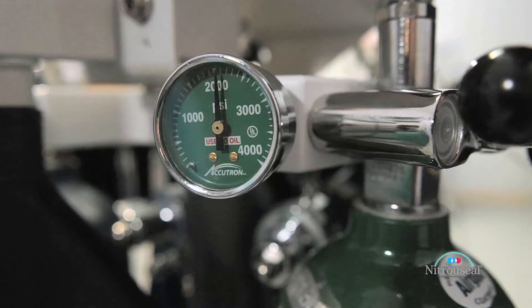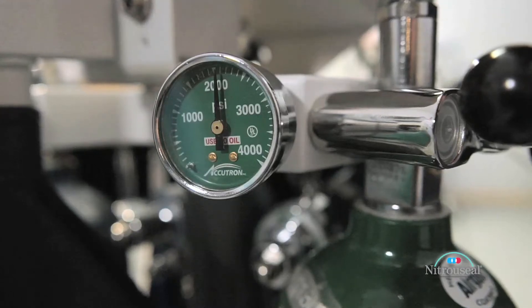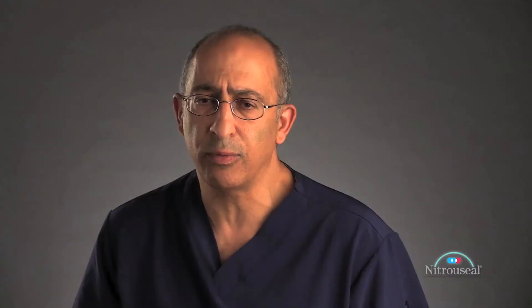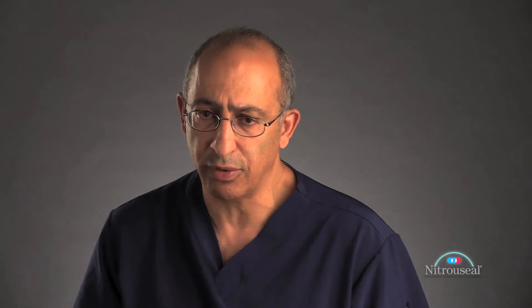As opposed to oxygen, where when it's compressed, it still remains a gas when it's compressed into a cylinder, and it will read 2,000 psi when it's full and will gradually come down as the oxygen is depleted. So at half a tank, it will read 1,000.